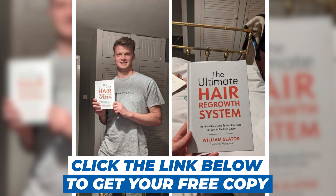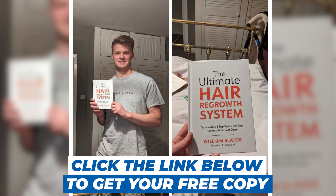Let us know in the comments what you make of all of this — is Botox something you would try, or would the high cost put you off? We'd especially like to hear from you if you've already started taking finasteride or if it's something you're considering. Don't forget to grab your free copy of the Ultimate Hair Regrowth System in the link below this video. Till next time, this was Tony for HairGuard. Take care.